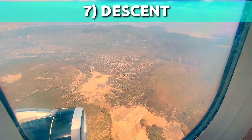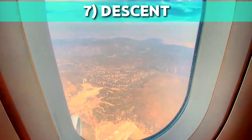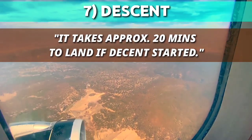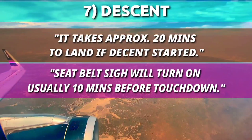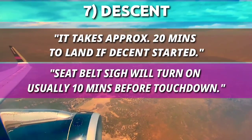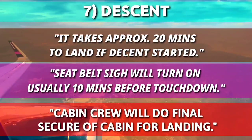The next phase is descent. The pilot will start decreasing altitude from cruise level. The descent can begin approximately 20 minutes before landing or touchdown on the runway. In this phase, the seatbelt sign will be turned on, usually 10 minutes before landing, and cabin crew will carry out a final securing of the cabin for landing.